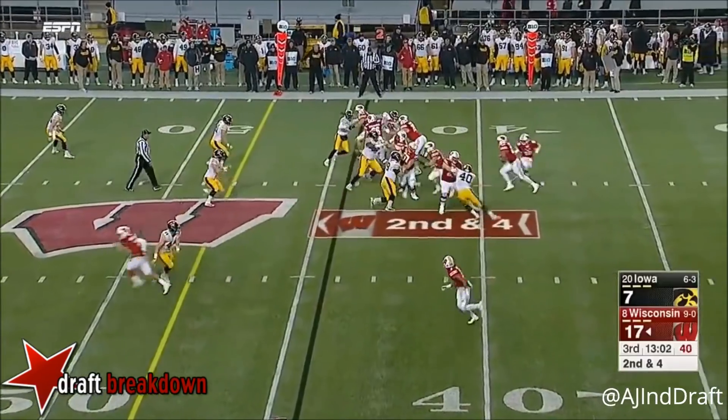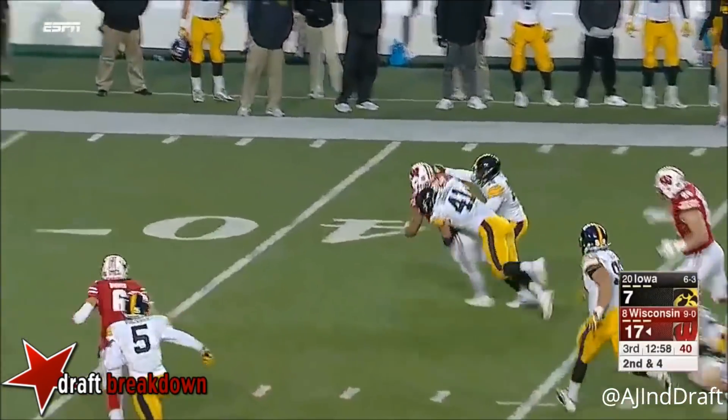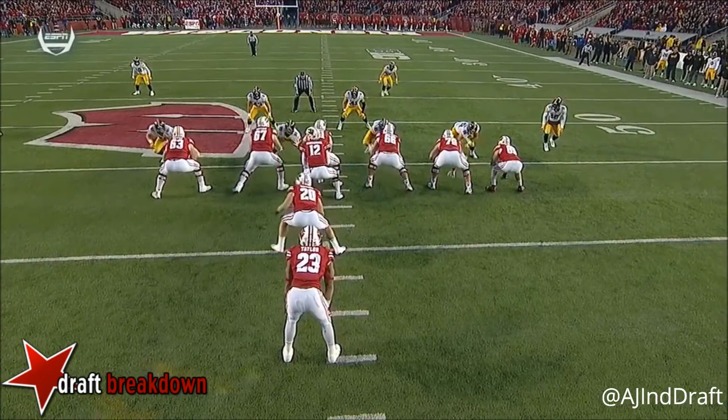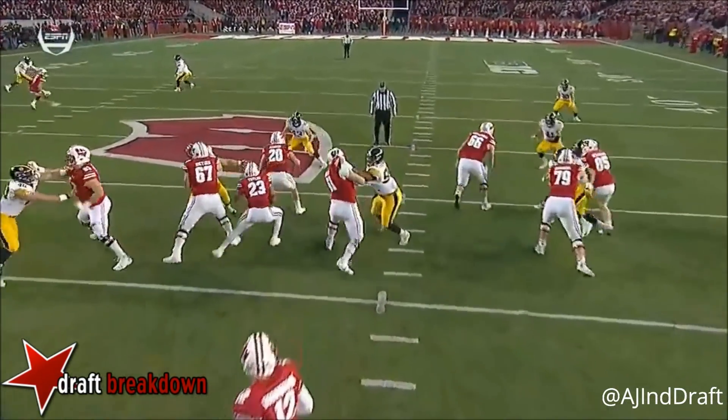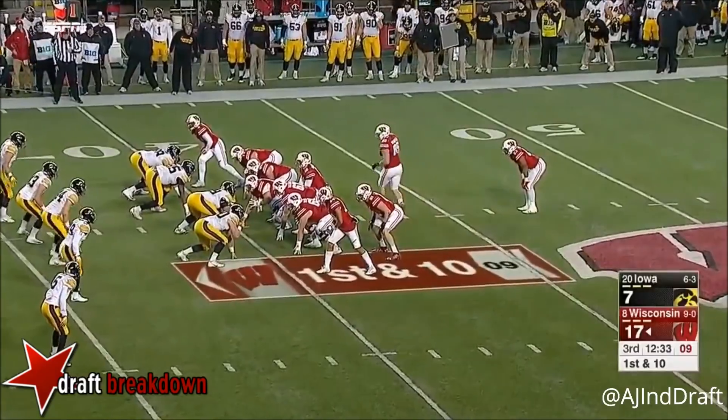Jersey retired here. Straight ahead and Taylor out — you also have a fullback in there leading the way. Inside run, good patience by Taylor. Play action here also.